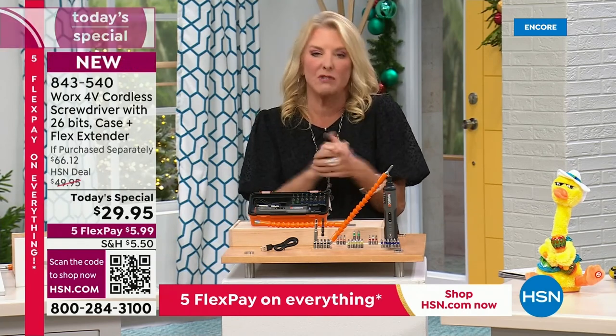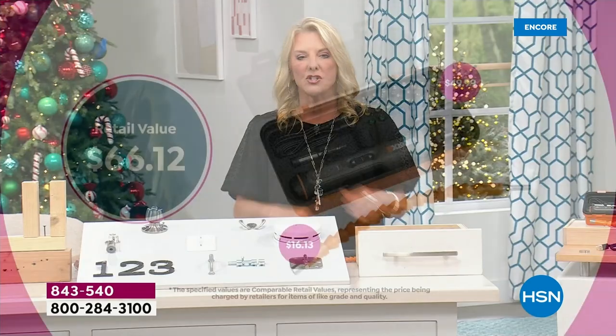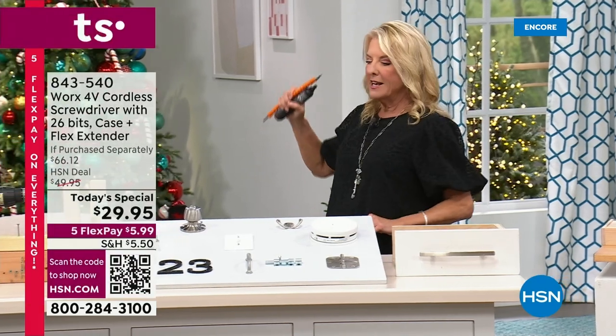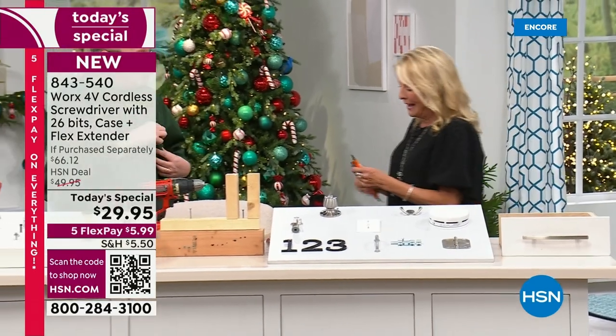We've got a today's special price that is more than half off what you pay for this entire collection. The value is huge — that's why we sold over 4,000 just last hour. It's $66.12 value and we're at $29.95. Remember, all weekend long for our Gifts to Give and Get, we have five flex pays on everything, so you can get this home for right around $6. Joining me is Matt Davis.